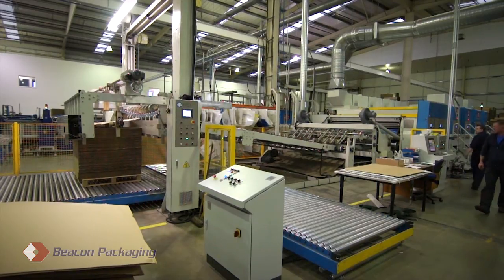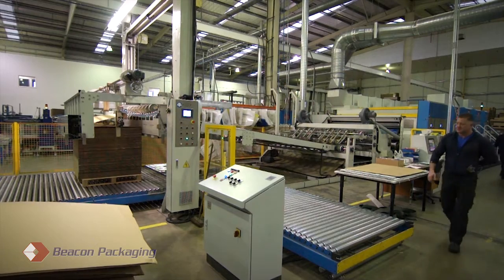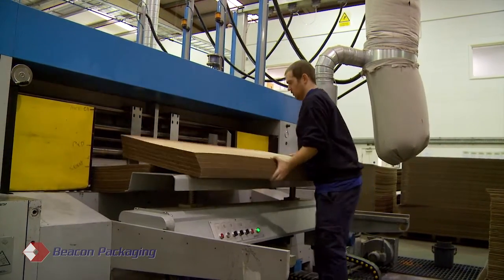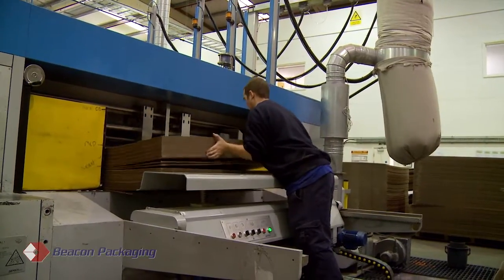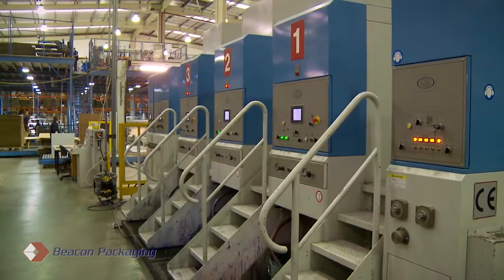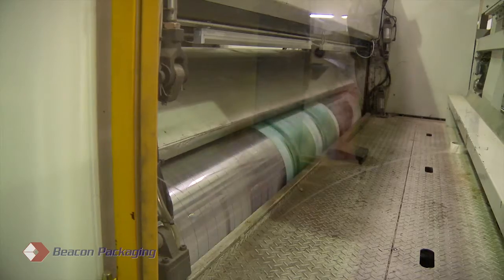Our three-color printer-slotter rotary die cutter also features vacuum transfer of board throughout the manufacturing process. The printing sections have a quick set feature, allowing printing plates to be set for the next job whilst the current job is still running.